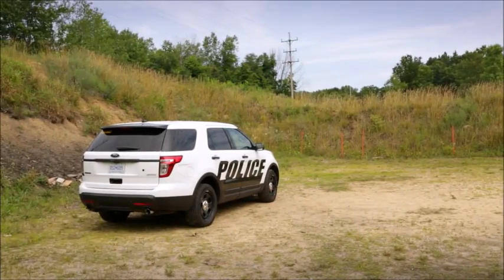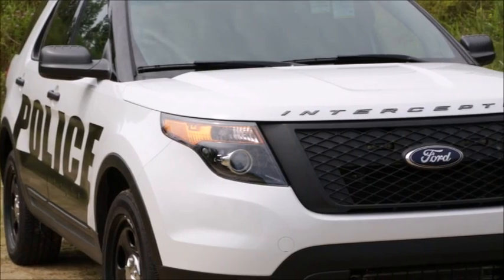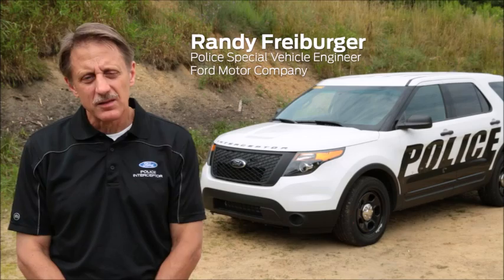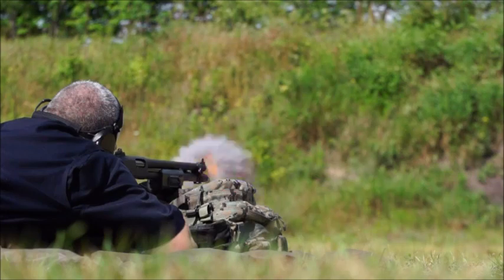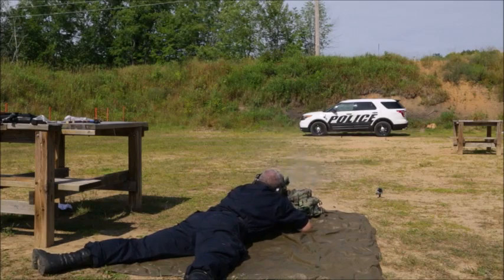We're here today to demonstrate the capability of our ballistic panels. We certified a NIJ Level 3 standard and also to special threat rounds identified by LAPD. The law enforcement defines for us what standard they want us to meet, but we were the first in the industry to achieve the NIJ Level 3 plus the LAPD special threat rounds.